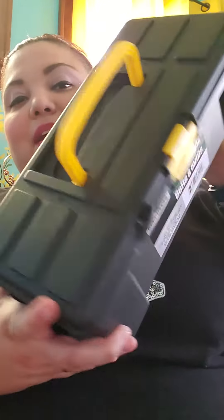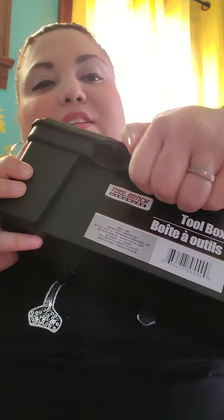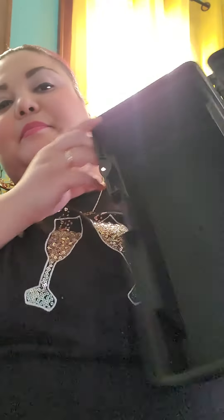It's kind of small but it's the perfect size to put just like random trinkets here and there, screwdrivers, stuff like that — or hide your money.